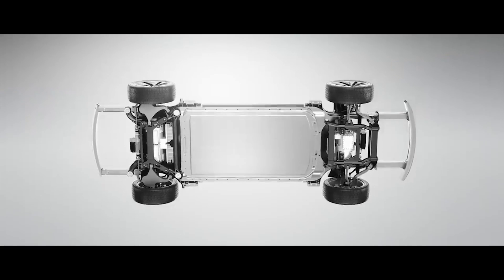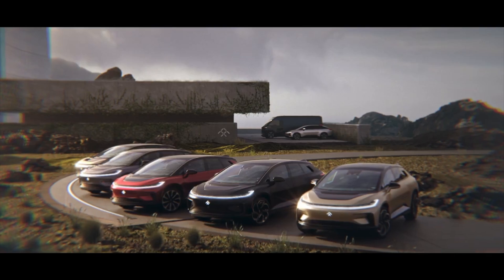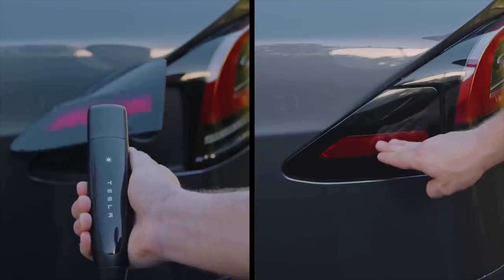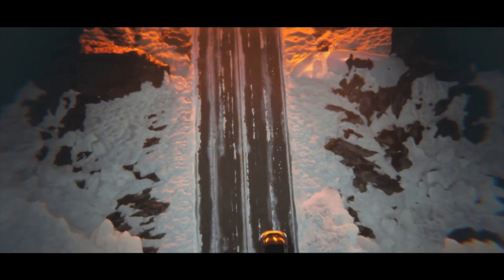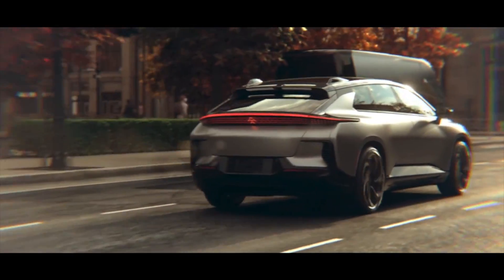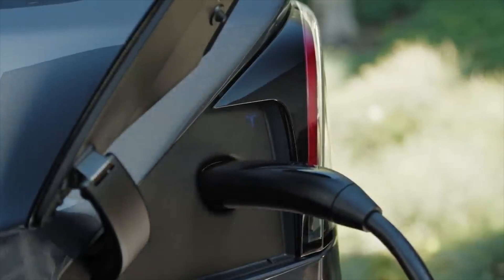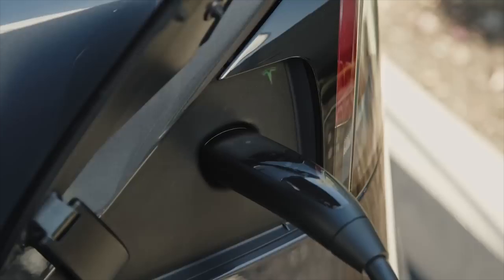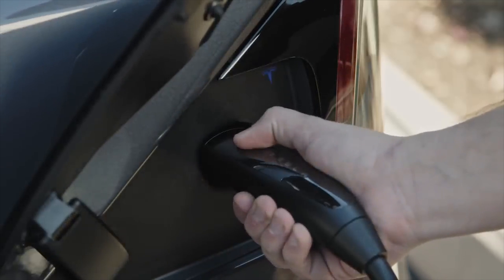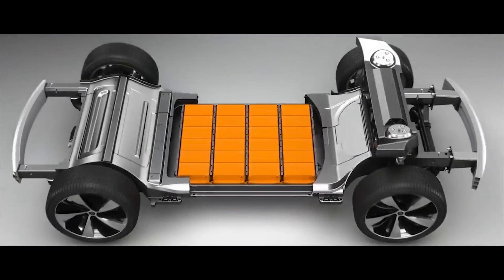FF91 therefore offers a much longer range in the EV industry. Battery Charging: FF91 gives 200 miles in 30 minutes of fast charging, while Tesla Model X Plaid gives 175 miles in 15 minutes of supercharging. FF91 comes with an onboard charger of 15 kW and maximum fast charging capability of 200 kW. Model X Plaid comes with an onboard charger of 16.5 kW and maximum fast charging capability of 250 kW. Tesla Model X Plaid has higher charging capability, while FF91's 130 kWh battery provides an extended range on a single full charge.